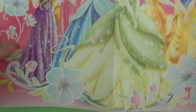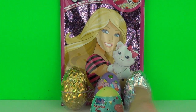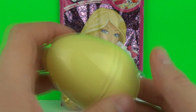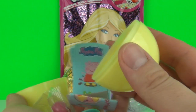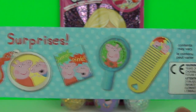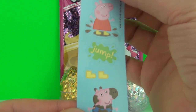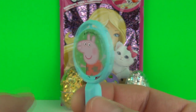We have a Disney Princess poster. Let's go with this Peppa Pig surprise egg. Look at all the awesome surprises you can find in these mystery eggs. We have even more jelly beans, Peppa Pig stickers, and this Peppa Pig swirly toy!